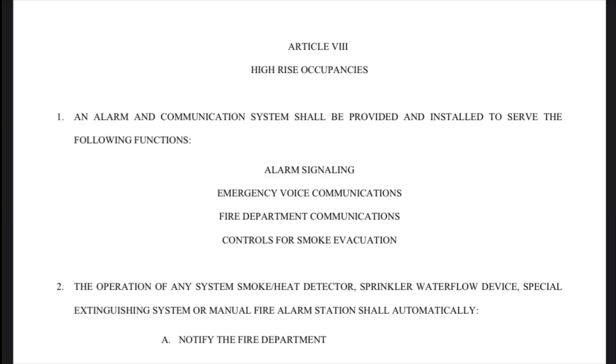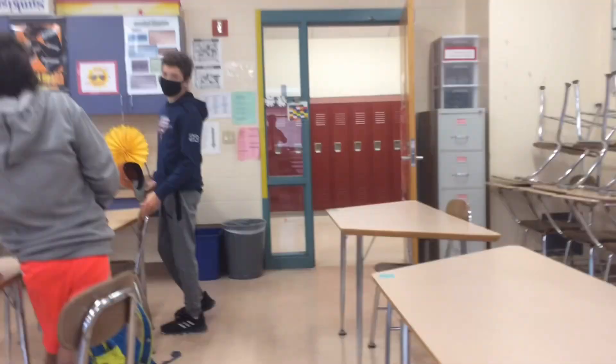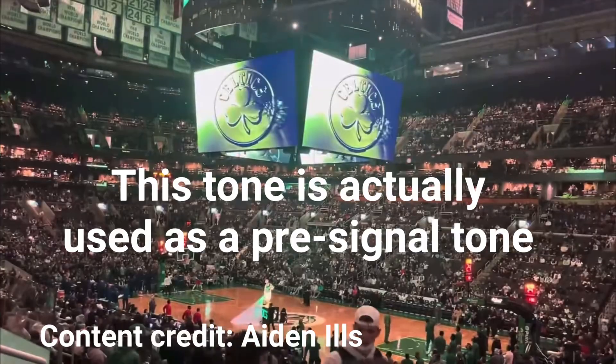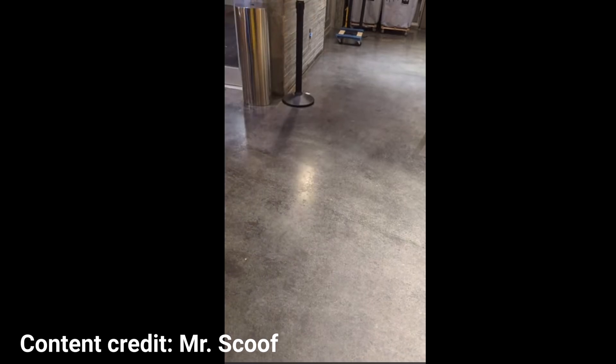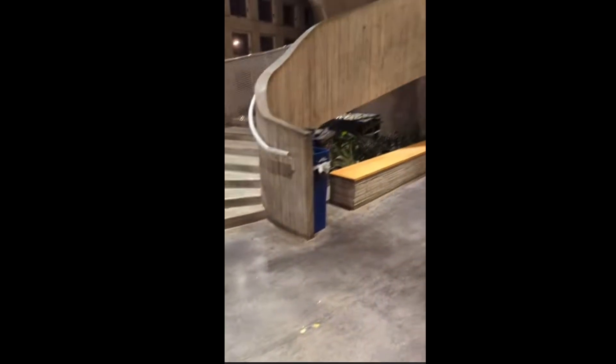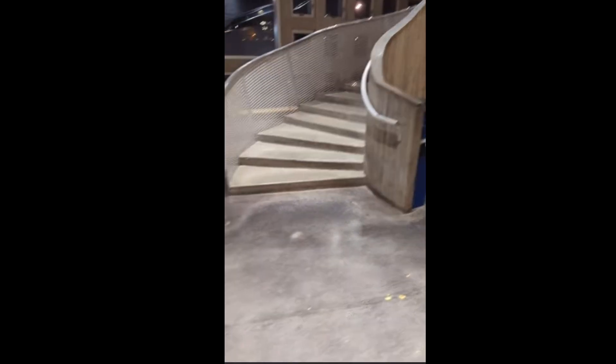For example, this system plays a Code 4 tone. My middle school played a Code 4 tone. And the TD Garden plays a Code 4 tone. After the pre-signal tone plays, this recorded message will come through the speakers with this exact script. The important part here is that it says, if your floor evacuation signal sounds after this message — the signal tone you just heard indicates a report of an emergency in this building. When the evacuation signal sounds after this message, walk to the nearest stairway exit and leave the floor.